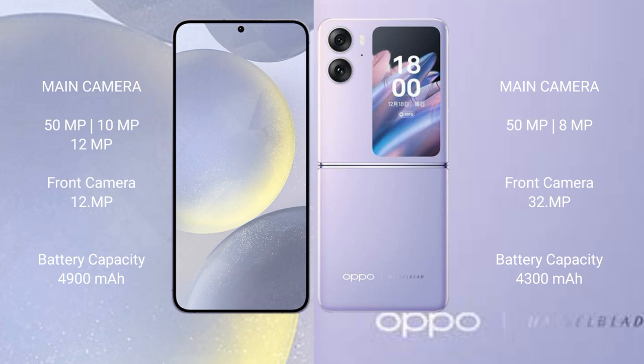The Samsung Galaxy S24 Plus features a triple rear camera setup: 50MP plus 10MP plus 12MP, with a 12MP front camera. The Oppo Find N2 Flip features a dual rear camera setup: 50MP plus 8MP, with a 32MP front camera.